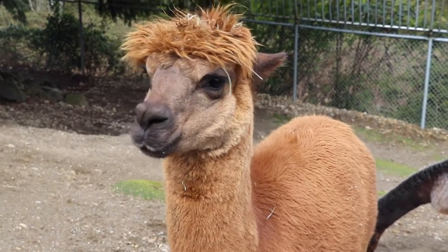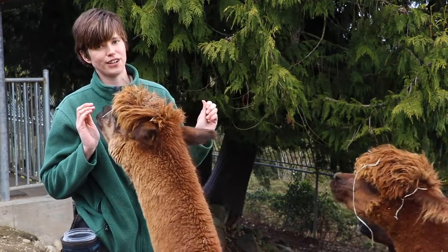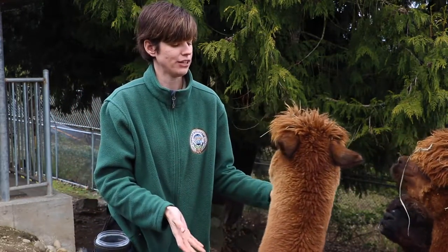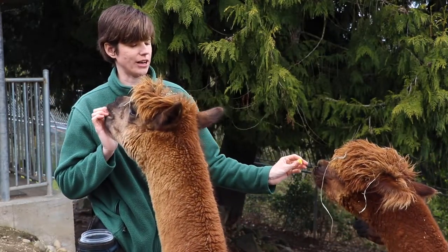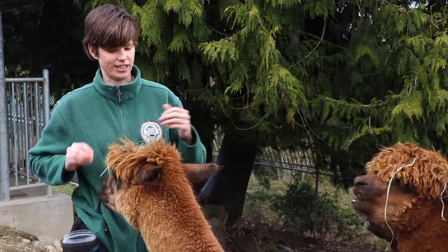Alpacas make a whole bunch of different noises. One noise sounds kind of like a donkey — that is their territorial and defense noise, letting you know they just saw a predator and you might want to watch out. Also, if another alpaca gets a little too close to them, sometimes they'll make that noise too. It sounds just like a braying donkey.